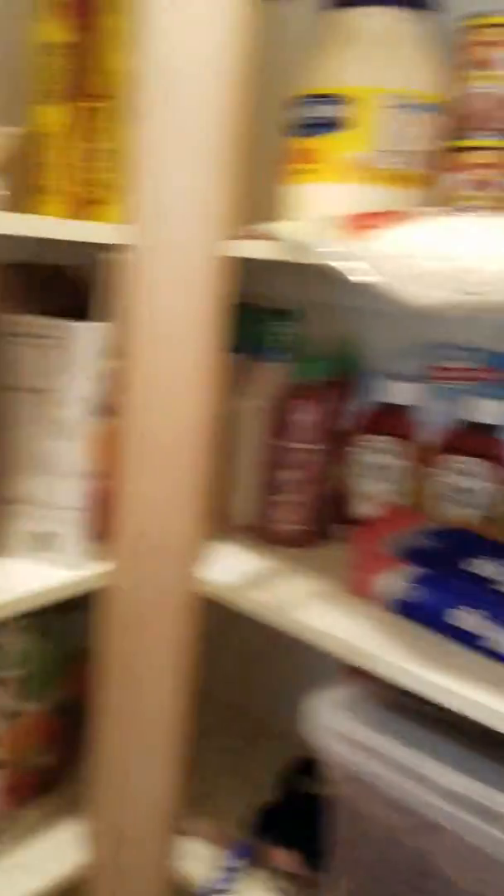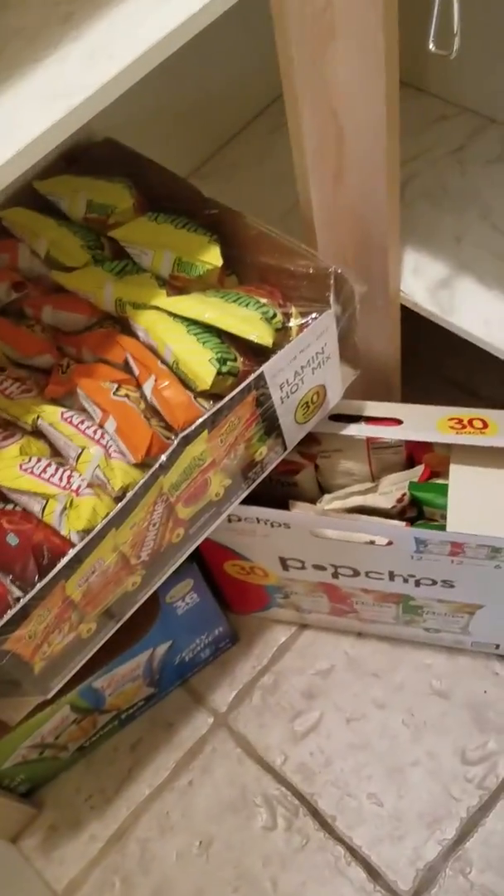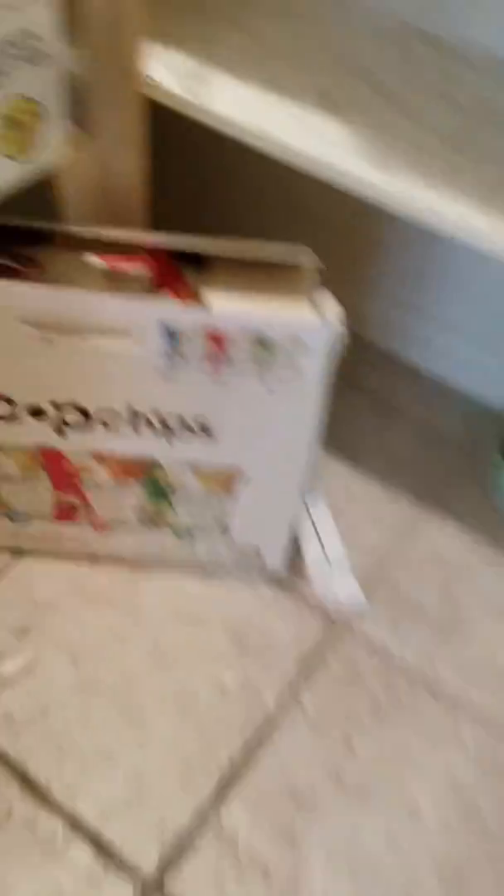Yeah, it's a really awesome oven. This is like our pantry — we have dog food and stuff. We have oatmeal, lots of oatmeal always, chips, snacks, healthy snacks actually — like veggie straws. Lots of stuff in the pantry.